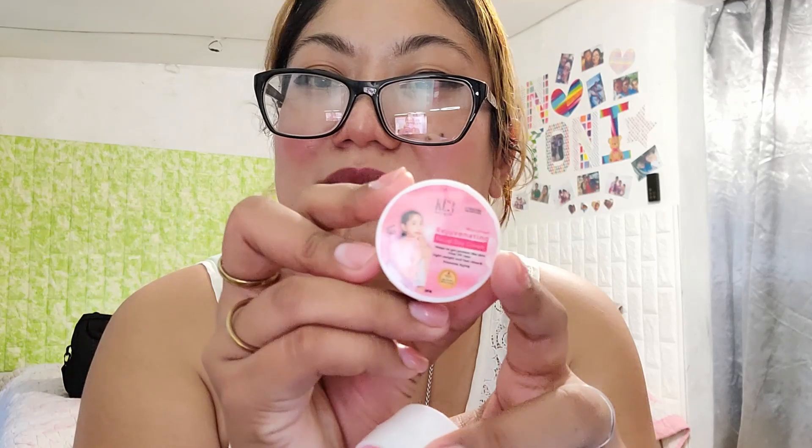The set includes the kojic soap, the toner, and then two creams: a day cream and a night cream. They kind of look alike, so you don't want to get confused. This one says 'day cream' — I don't know if you can see it — and then this one says 'night cream' right there.